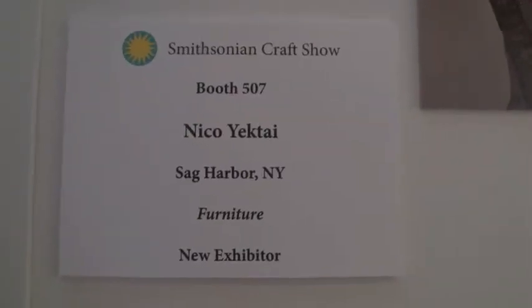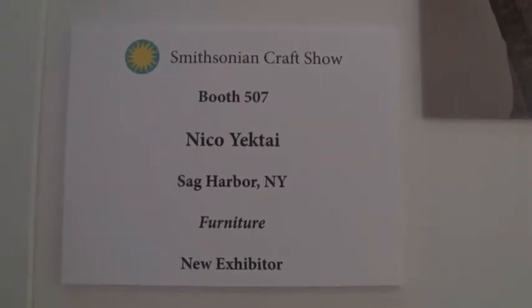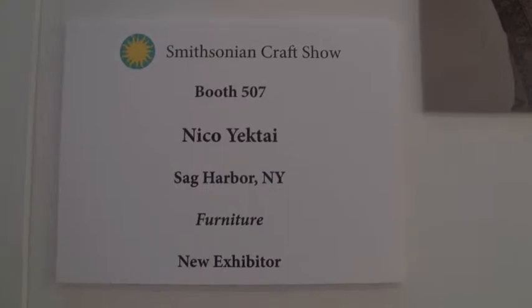I'm here at the Smithsonian Craft Show in Washington, D.C. There are 120 artists from around the country, and it's one of the hardest craft shows to get into in the United States. So I'm very happy to be here for the first time.